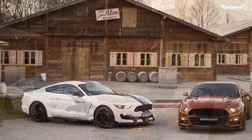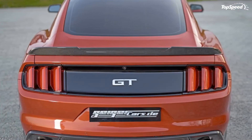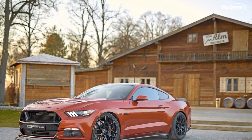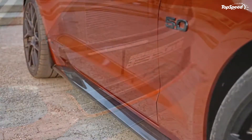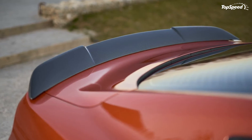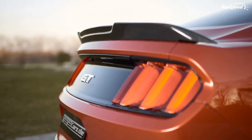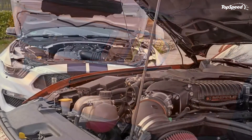Geiger Cars' exterior work on the Ford Mustang is largely made up of a carbon fiber body kit that adds visual and performance enhancements to the muscle car. Up front, you'll notice the presence of a front splitter and a dramatically different grille. The whole stock Ford grille was taken out and replaced with a carbon fiber version comprised of two small flat pillars on the edges, leaving the entire middle portion of the grille completely open.